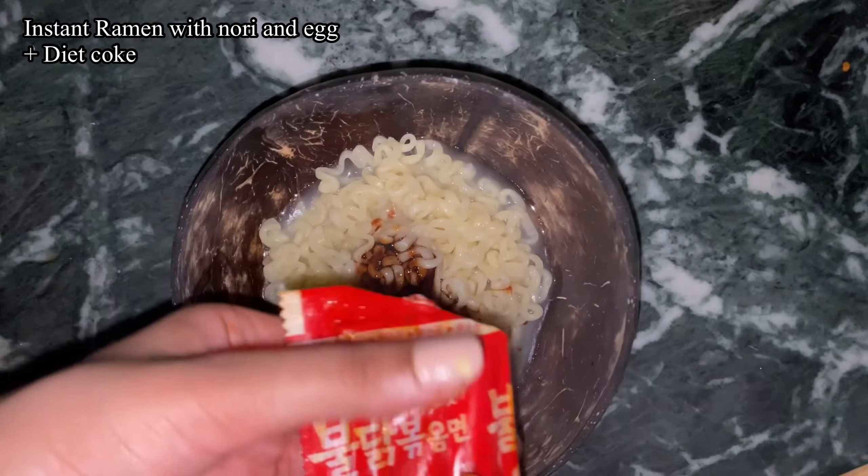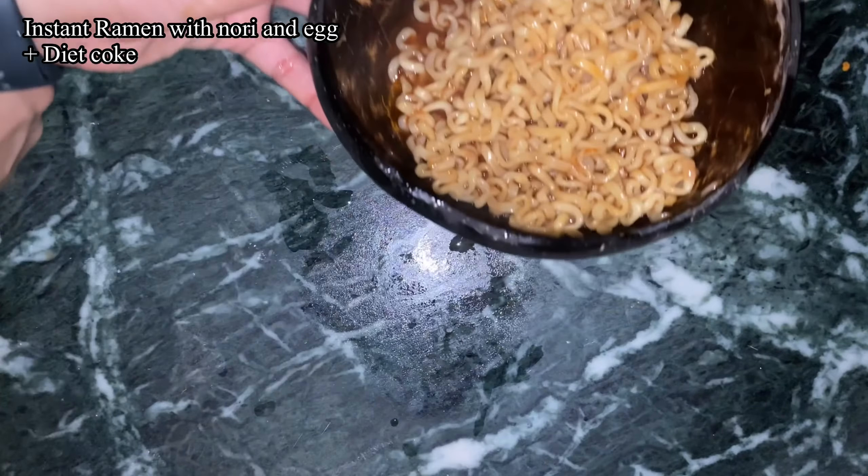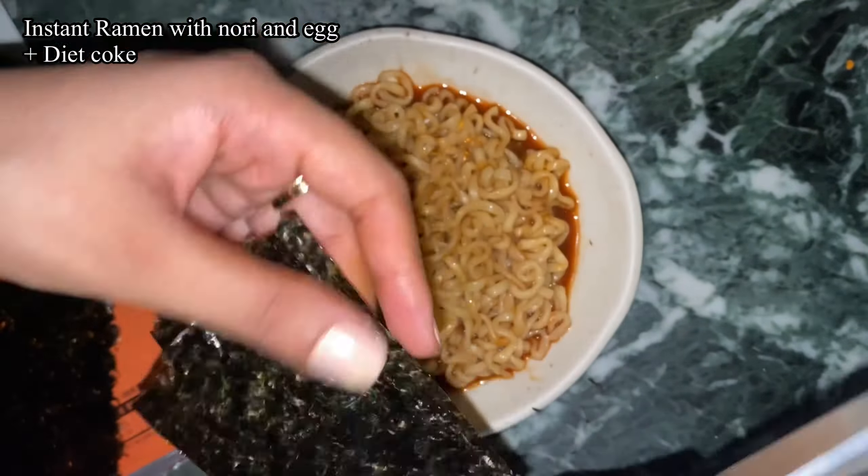Hi, this is my first 'what I eat in a week' video. For Monday's breakfast I had two avocado toasts. I generally work out in the morning so I'm really hungry after that, so I had something very fulfilling.